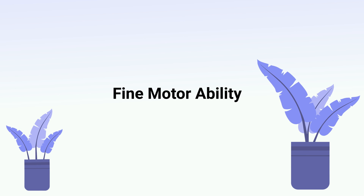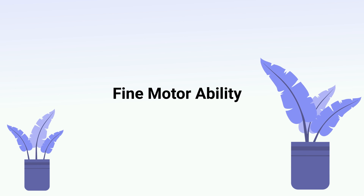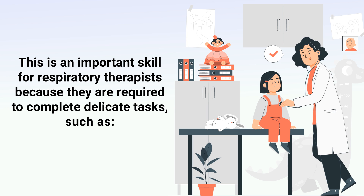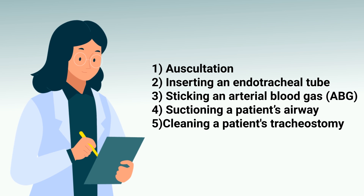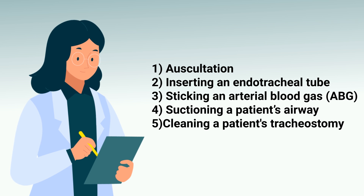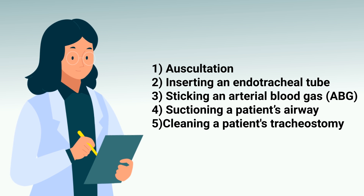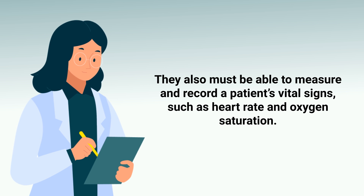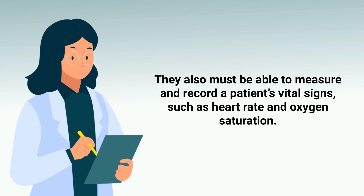That leads to the next skill: fine motor ability, which focuses more on the activities you must complete with your hands. This is important because RTs are required to complete delicate tasks such as auscultation, inserting an endotracheal tube, sticking an ABG, suctioning a patient's airway, and cleaning a patient's tracheostomy, just to name a few.